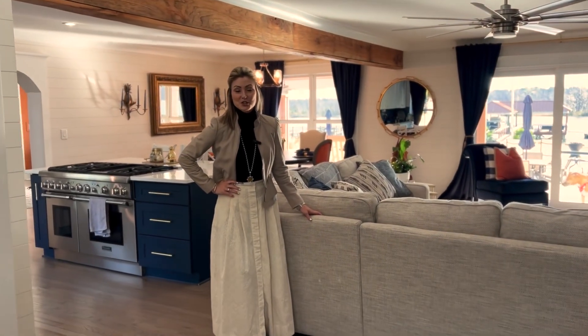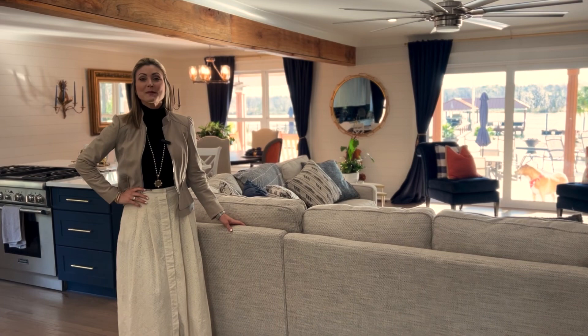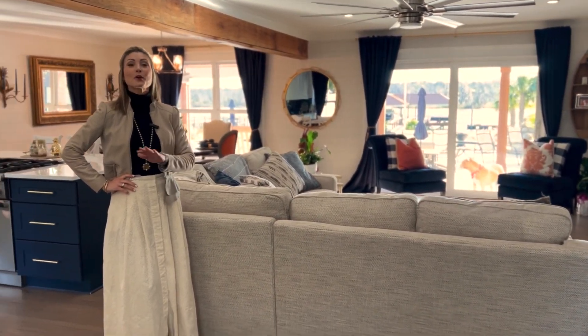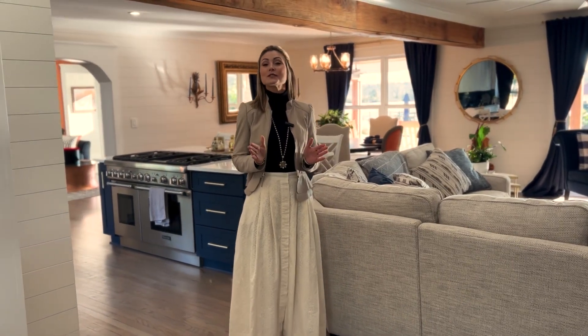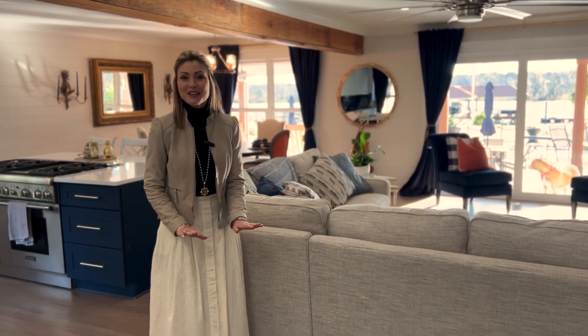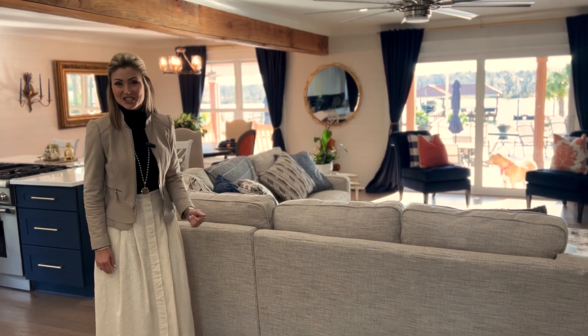Live large in this 2,500 square foot home that has an open kitchen and family room — a perfect place to entertain your guests or host a family gathering. The oak floors are original, but there's nothing original about the look of them. They've been refinished and there's no red to be seen. Beautifully done with a great finish.